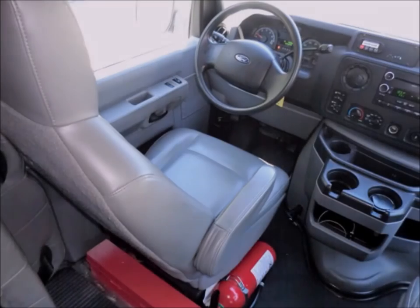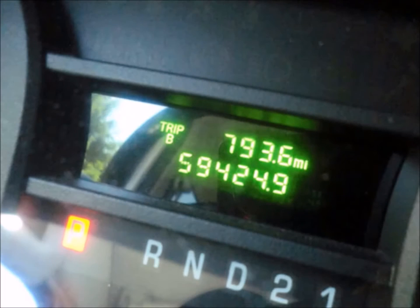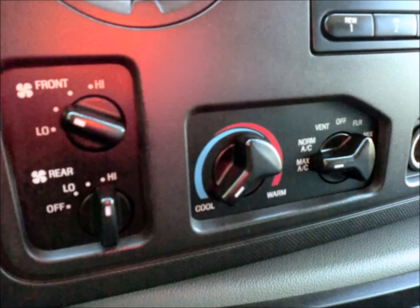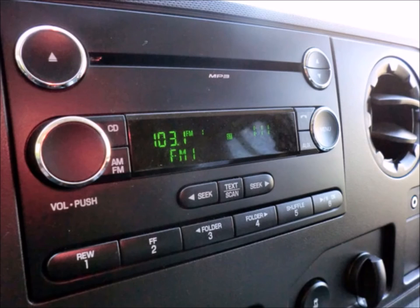The automatic transmission shifts well and without hesitation. Tilt wheel. It has 59,424 miles on it. Front and rear air conditioning and heating.